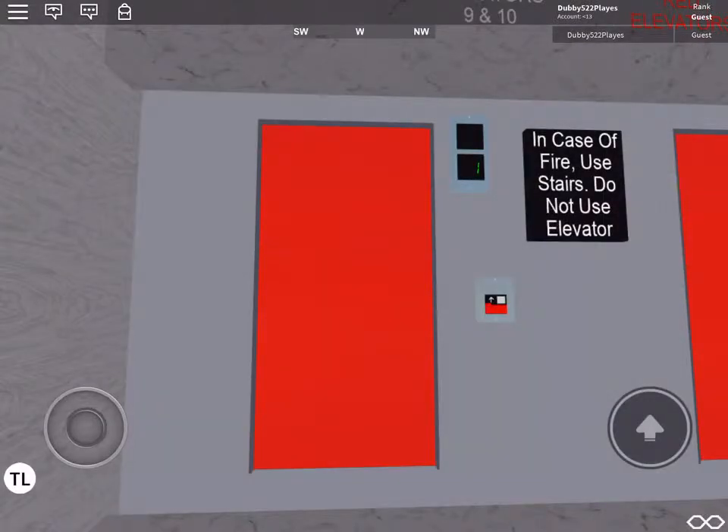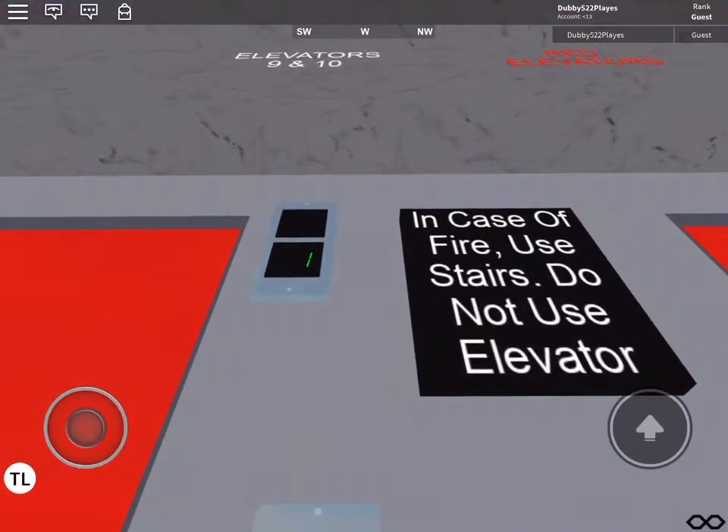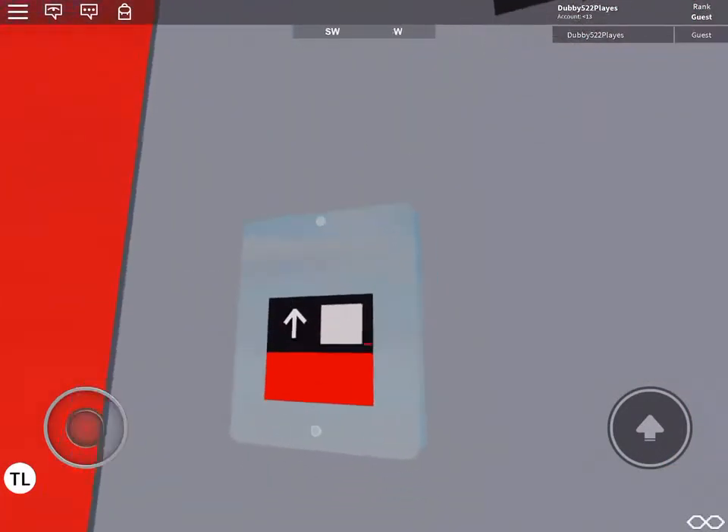This is the elevator at Gadget Gaming — Hordas and Roblox, Series 1.